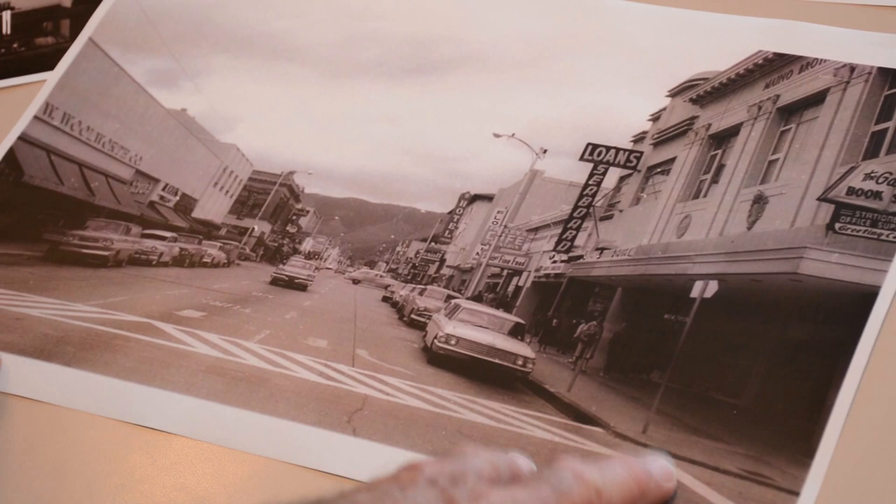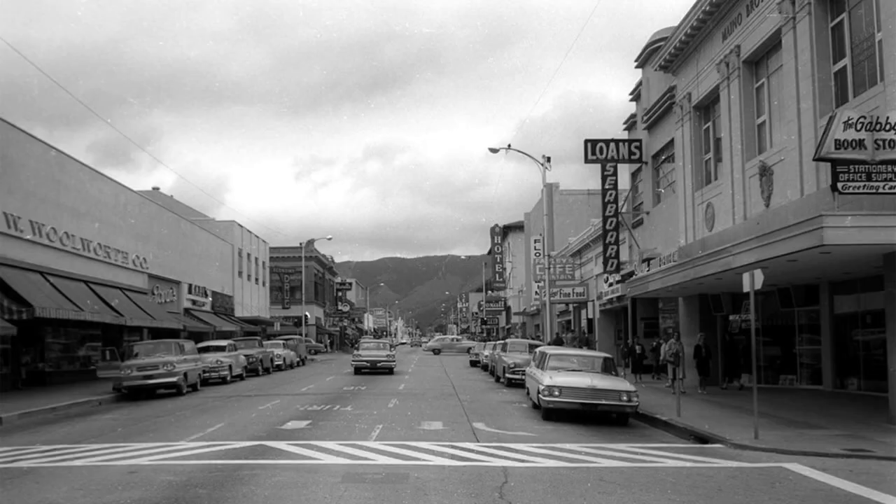Here you can see Woolworths — it's got a different sign now. The entire block has been plastered over. The Johnson Block has been modernized, and you think, who would do such a thing? The mentality was that old was bad and new was good. We were entering the space race at this time — this is about 1963, if we're in perspective — and everyone wanted things to be modern.